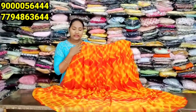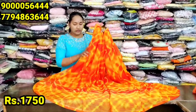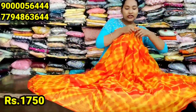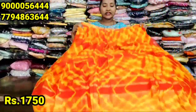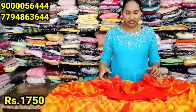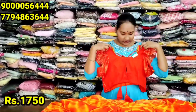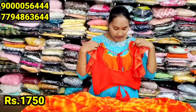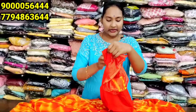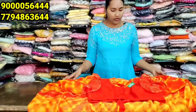In the orange and yellow color combination, we use chiffon fabric. This is also a classy design. This is the second lehenga in chiffon fabric, also trending.